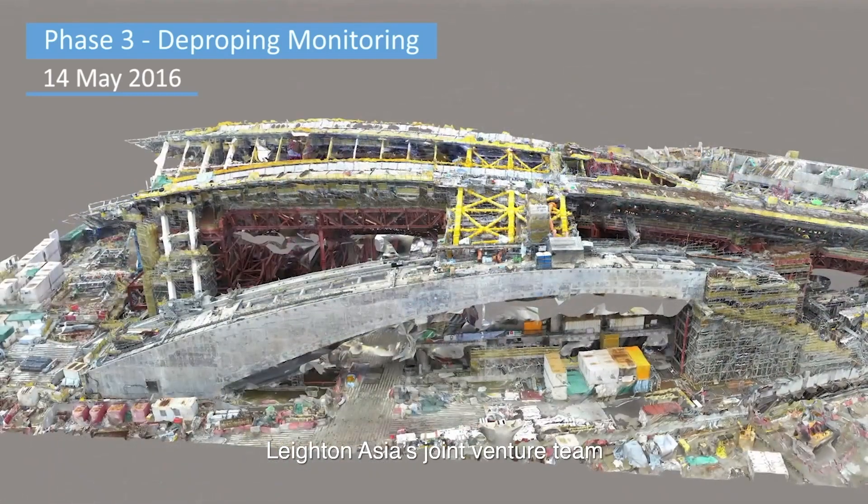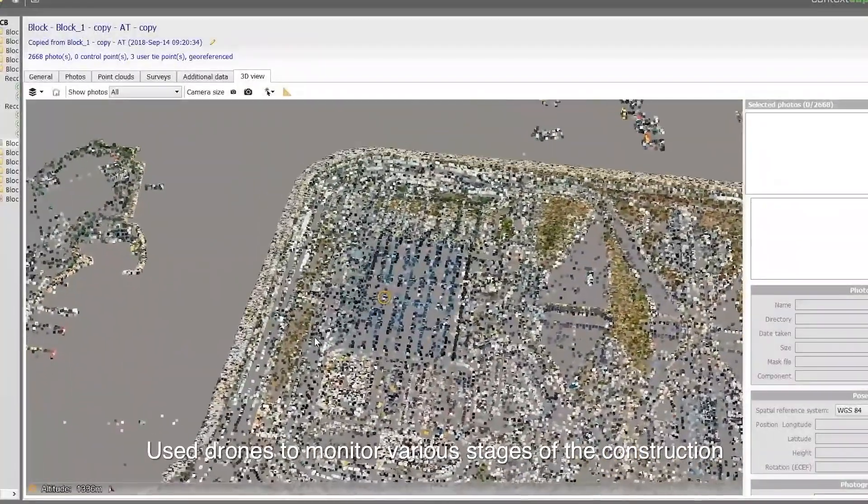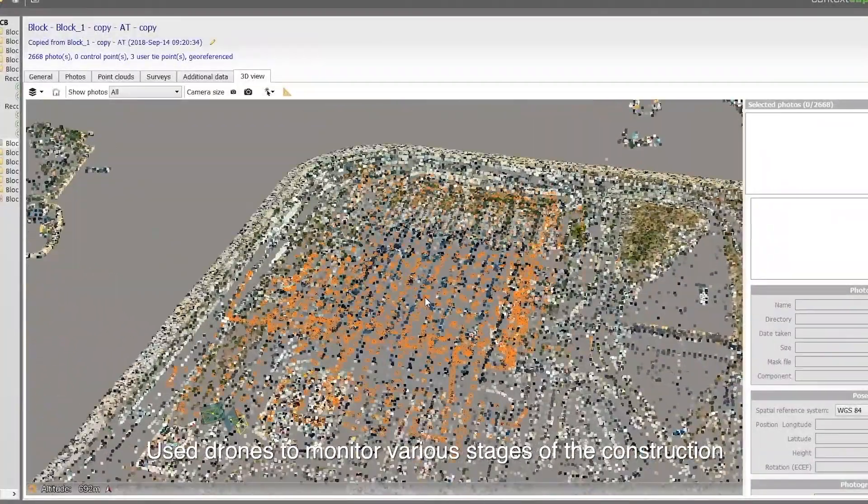Leighton Asia's joint venture team at the Express Rail Link West Kowloon Station used drones to monitor various stages of the construction.